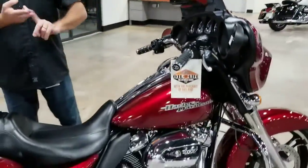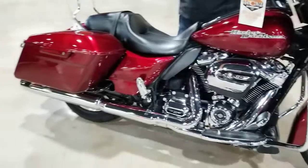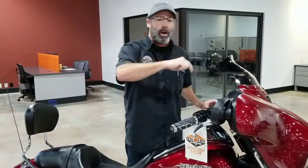Now this is a '17, it's got the 107 cubic inch motor and the six-speed transmission, and these bikes do not last. Give us a call at 386-671-7100 where you're going to get a one-year powertrain warranty and always oil for life. So give us a call.